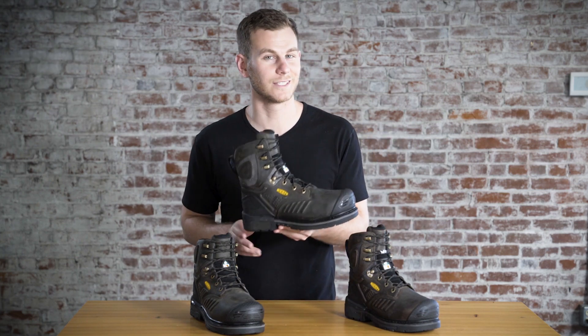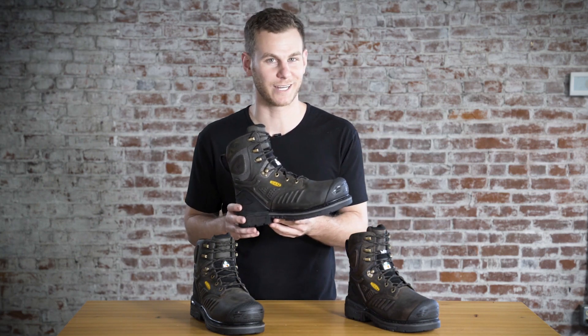Hey guys, this is for our friends up in Canada. This is the Philadelphia — definitely ready to check it out, so let's get into it.